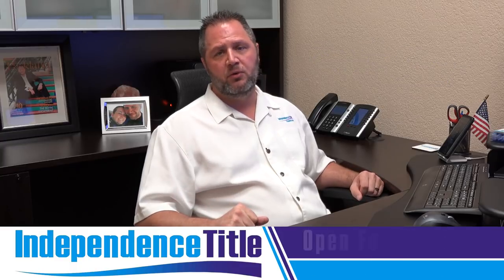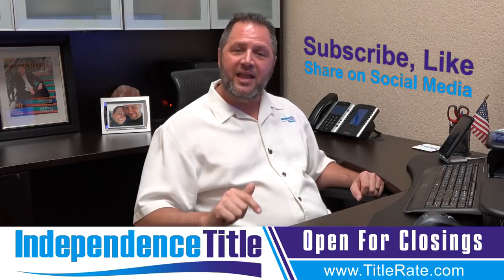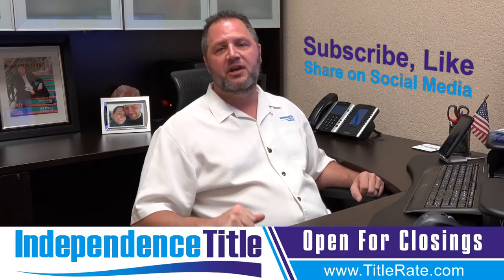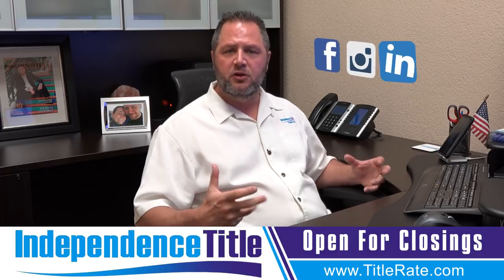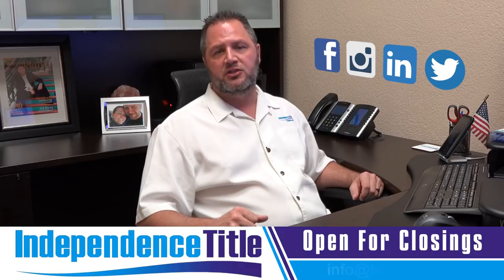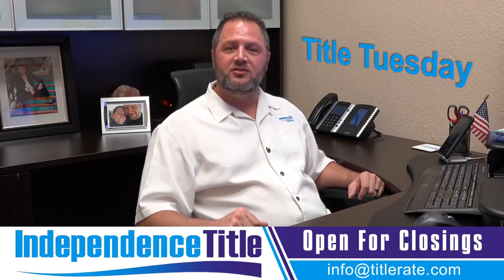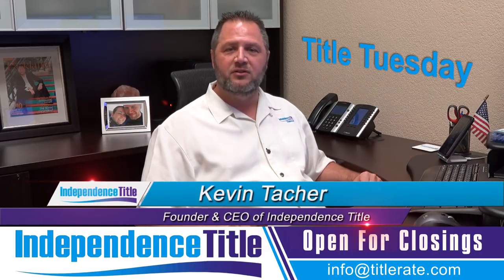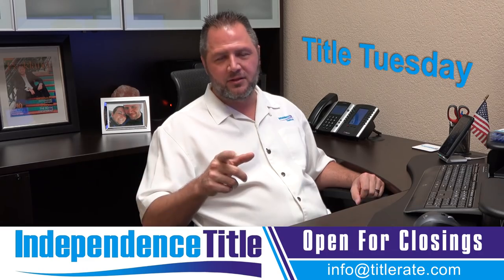If you learned something new talking about estoppel certificates, subscribe below, like our video, and please share this on social media. We love to see our videos on Facebook, Instagram, and LinkedIn. It's very important to share this knowledge with our real estate community. Thanks for watching this episode of Title Tuesdays. My name is Kevin Thatcher, the founder and CEO, signing off. I look forward to seeing you at the closing table.